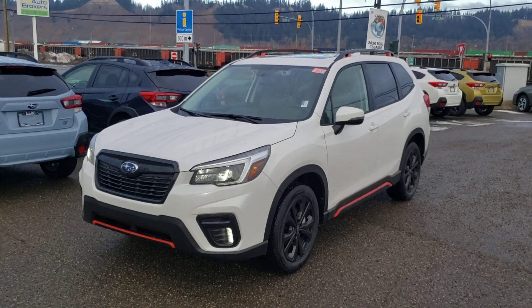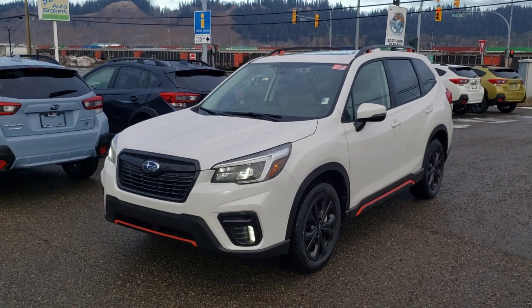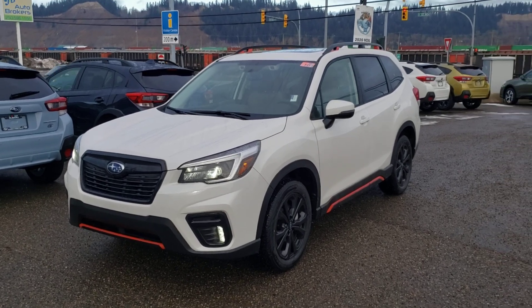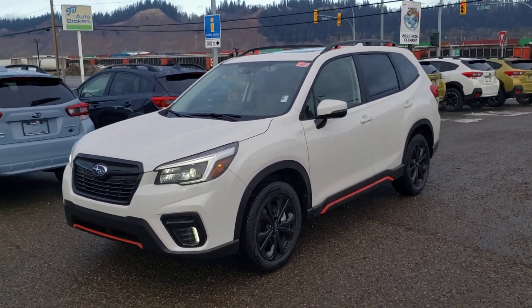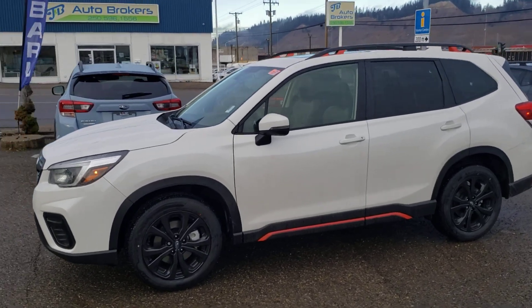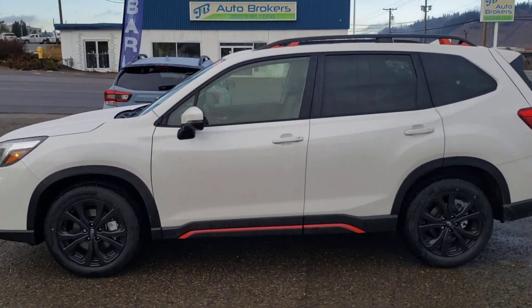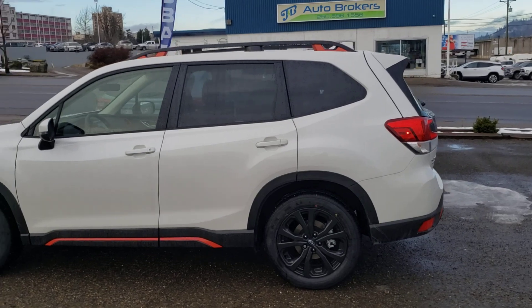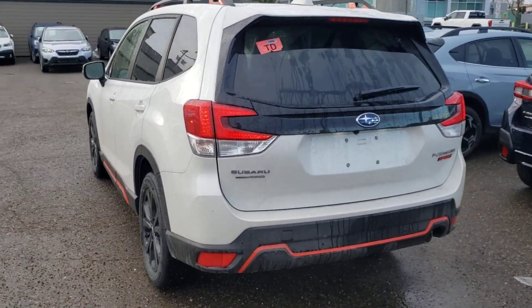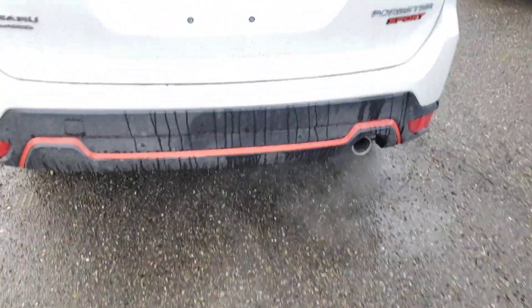Hey everyone, Tyson the Subaru specialist here. This is our 2021 Subaru Forester Sport. The Forester remains mostly unchanged for 2021 but there are a few nice changes. I personally really like the Sport trim level — those orange accents, the black wheels. I think it looks really sharp, and it really shows up on the white as well as the blue and dark gray, which in my opinion are the best colors.